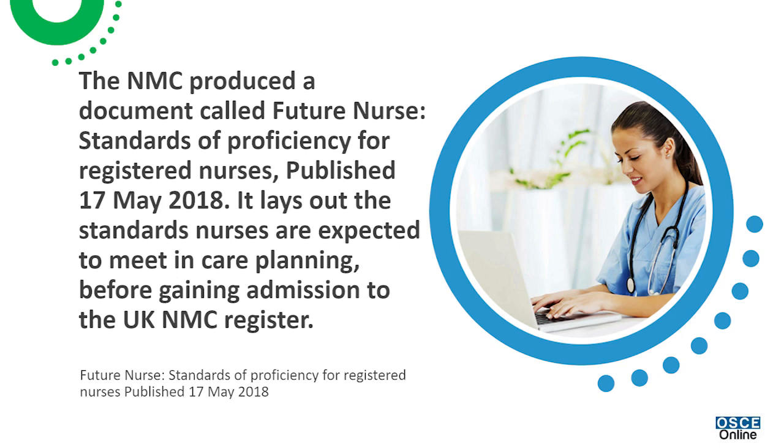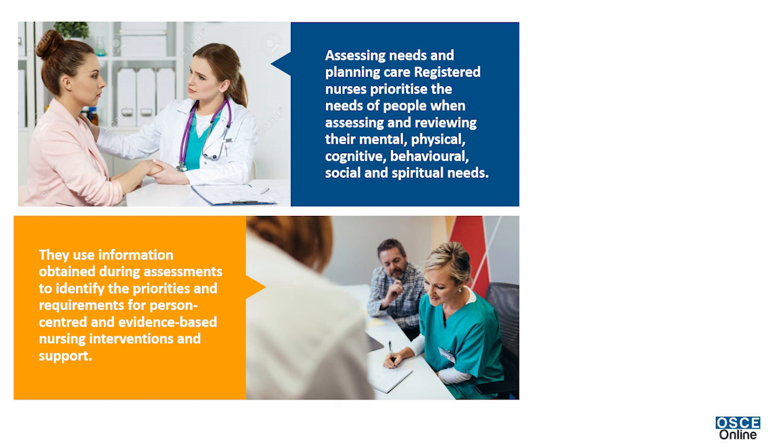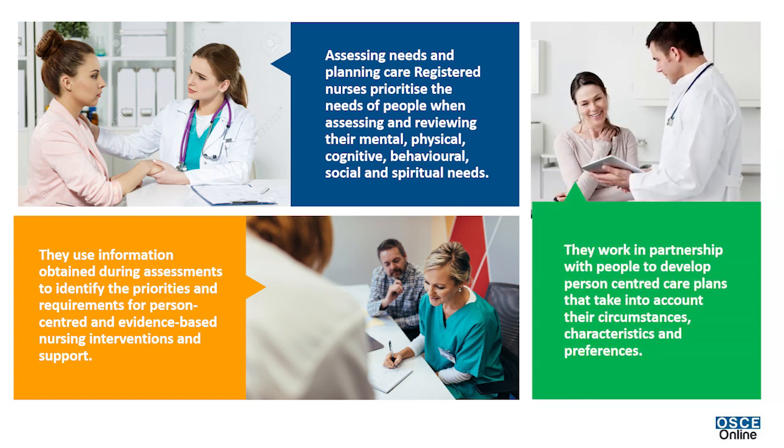Assessing needs and planning care: registered nurses prioritize the needs of people when assessing and reviewing them — mental, physical, cognitive, behavioral, social, and spiritual needs. They use information obtained during assessments to identify priorities and requirements for person-centered and evidence-based nursing interventions and support, working in partnership with people to develop person-centered care plans.